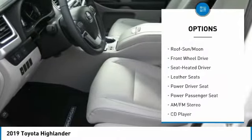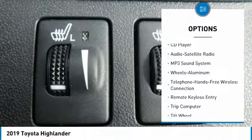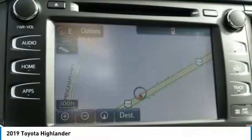Navigation system, power passenger seat, traction control, anti-lock braking system, quad seating, moonroof, air conditioning, Bluetooth wireless data link for hands-free phone, HomeLink garage door opener, power steering.